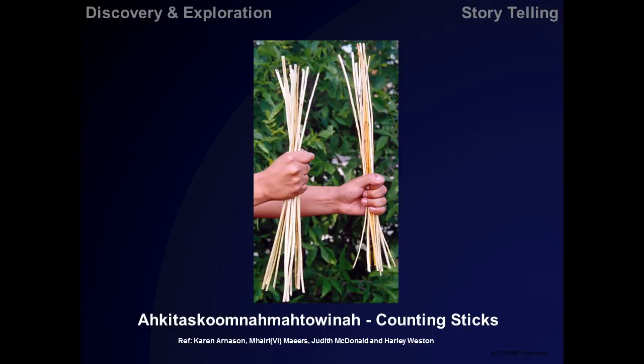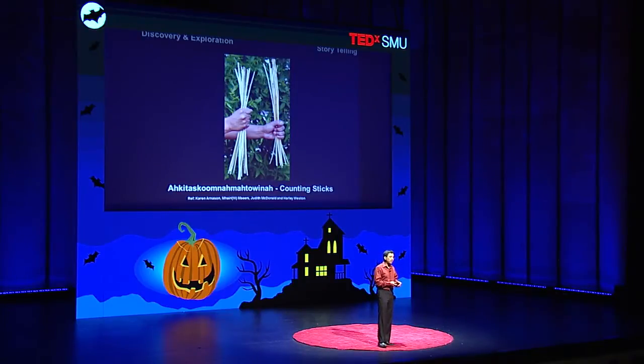Closer to home, before Western settlers arrived in the United States, Native Indians used to teach mathematics using games. There was a really cool game I'll call Counting Sticks, with two players. One player would take an odd number of sticks — say 25 or 49 — and secretly split them into two nearly equal parts: perhaps 13 in one hand and 12 in the other. The second player had to guess which hand had more sticks. What they were actually discovering is how to do estimation and understand odd and even numbers. Game playing — from Counting Sticks to Minecraft — is an extremely important part of learning.